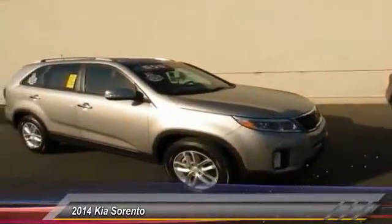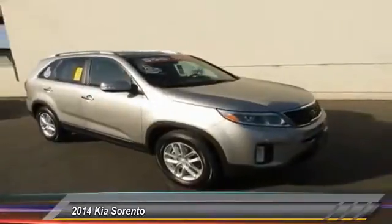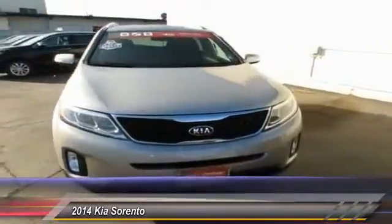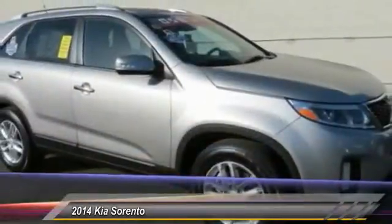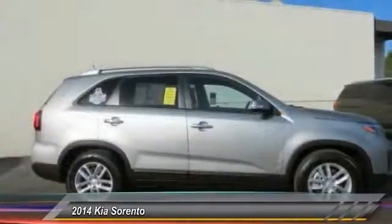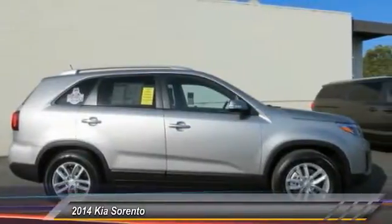2014 Sorento. The Kia Sorento is a comfortable riding, powerful, compact SUV loaded with impressive standard features. Take one look at its stylish, sleek design and you'll want to cross over to a Sorento, and it is priced below $20,000.